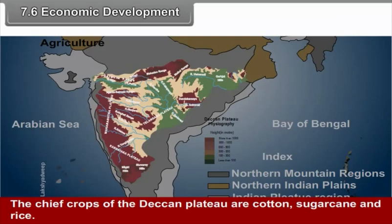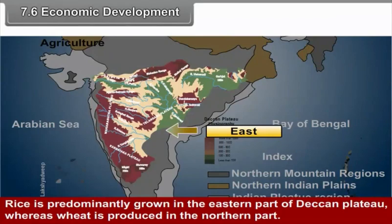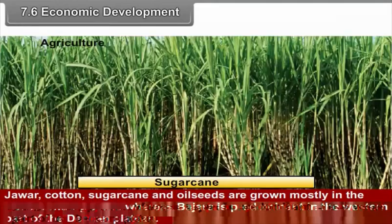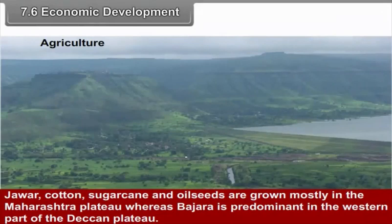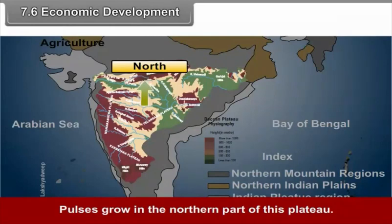7.6 Economic Development — Agriculture. The chief crops of the Deccan Plateau are cotton, sugarcane, and rice. Rice is predominantly grown in the eastern part, whereas wheat is produced in the northern part. Jowar, cotton, sugarcane, and oilseeds are grown mostly in the Maharashtra Plateau, whereas bajra is predominant in the western part. Pulses grow in the northern part of the plateau.